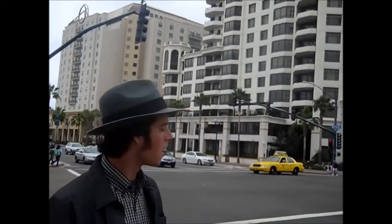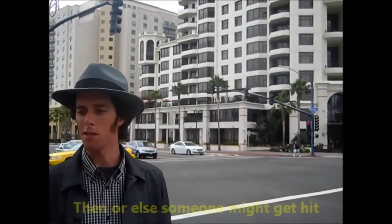High volume of traffic. We're going to need to make some enhancements, otherwise someone might get hit.